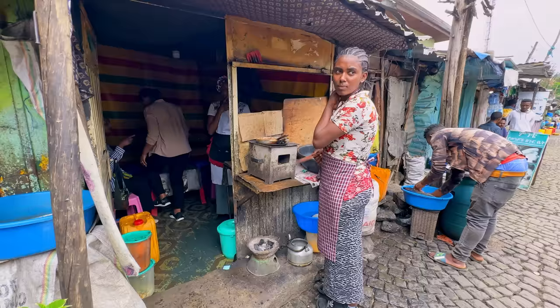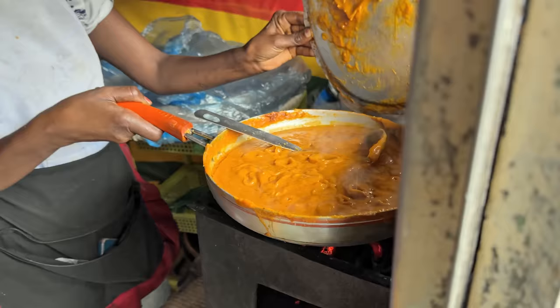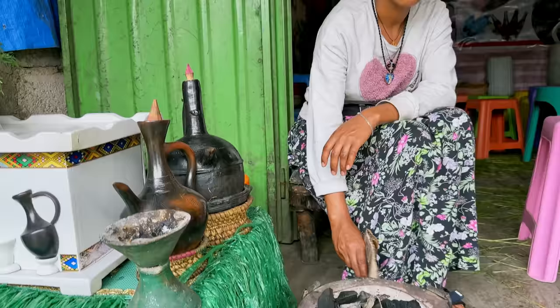We're going to see what people have to offer, what the typical wares are, and then of course we're going to look for the most unique, interesting food we can find. Let's go — we have come into the kitchen of our first destination right here.